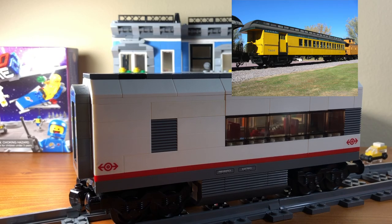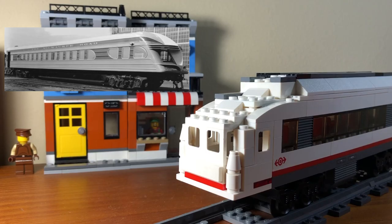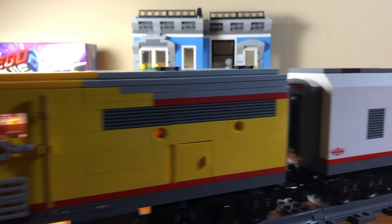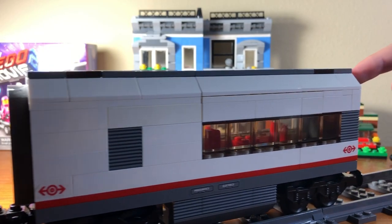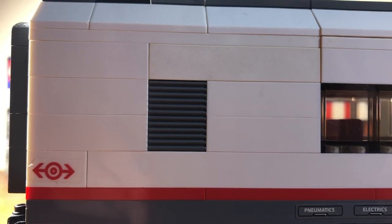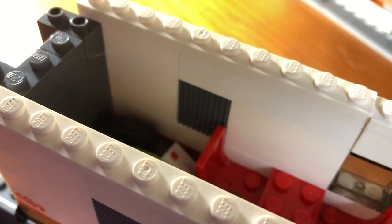These models are based on a combination car and an observation car. Let's start with the combination car. The car has half luggage space and half passenger seats. This is for trains that don't have enough luggage for an entire baggage car.